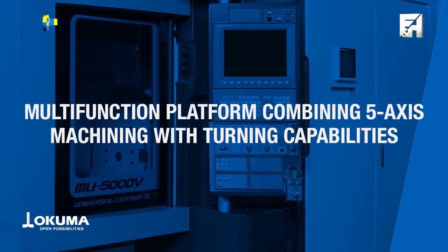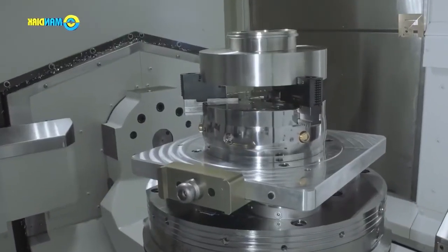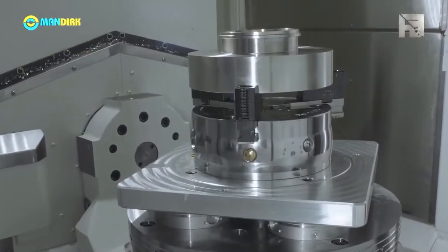Process-intensive machining and high-accuracy, one-chuck setups can be achieved with multitasking, which also includes turning capabilities.